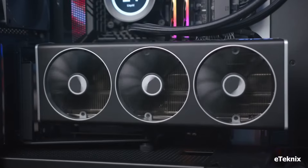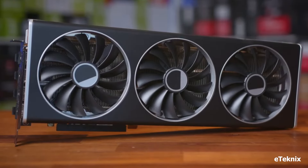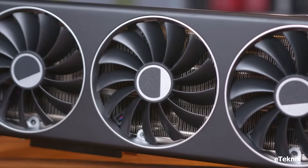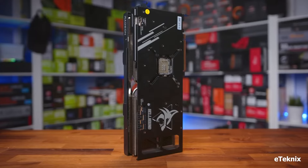Weaknesses: This card's strength comes at a price. The hefty size might require extra case clearance, and its power consumption demands a robust PSU. Additionally, AMD's ray tracing implementation is still catching up to NVIDIA's.